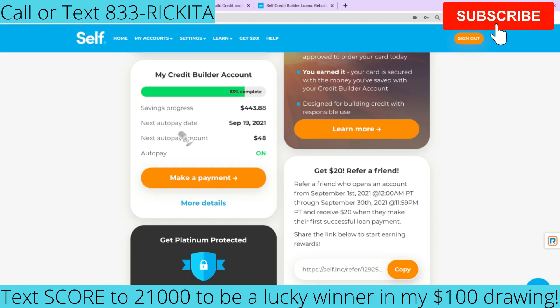My next auto pay day is September 19th and they're going to take $48 — the auto pay is on. I do suggest that you pay this a little bit earlier than the due date, but I think you guys will be fine. Let's look at my account and you will see.